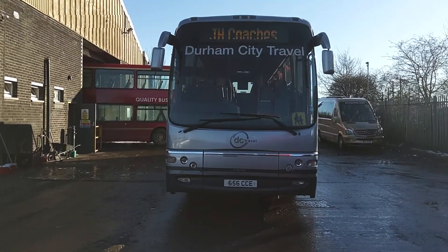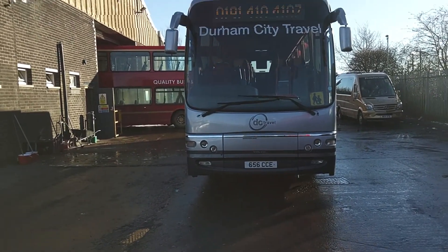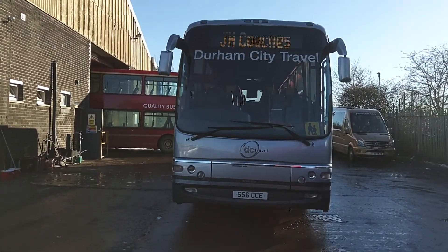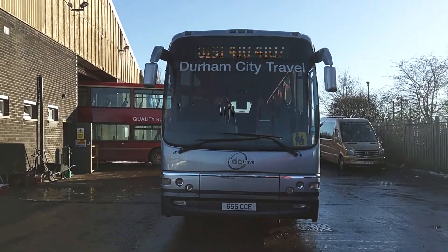Here we have a 2007, on an 07 plate, Volvo B12B, Plaxton Panther, 49 to 53 seat, PSVAR compliant executive coach.